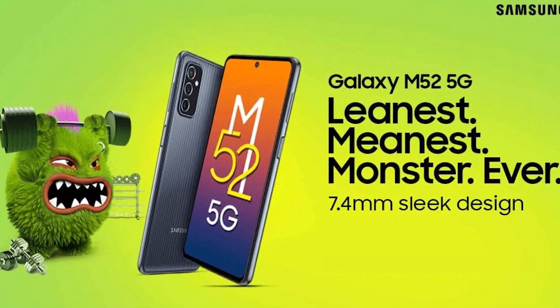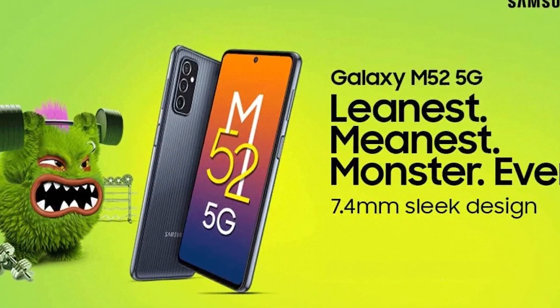First, this is Samsung. Samsung is mainly the phone which is the most important thing — Samsung Galaxy M52. This phone is launched in the market, which is 90% confirmed, but it's 10% risk.